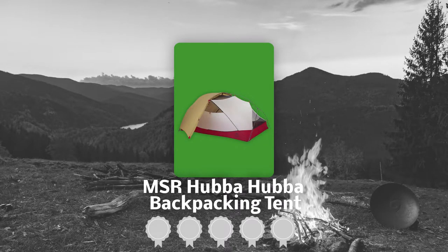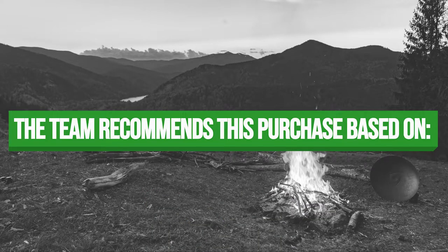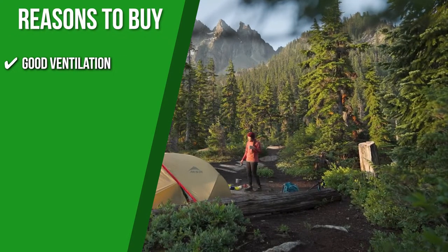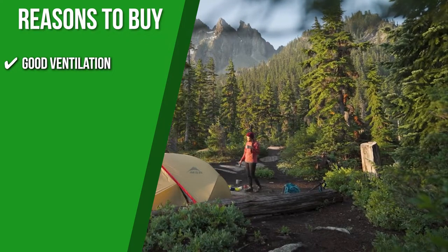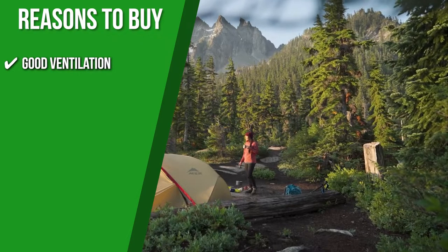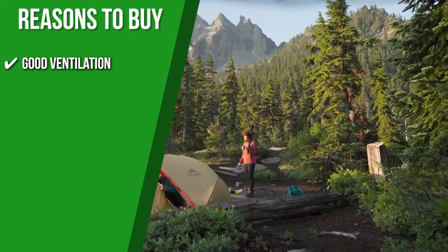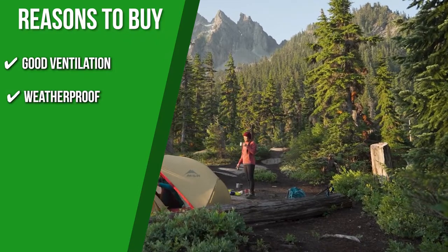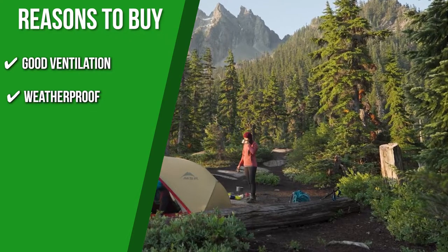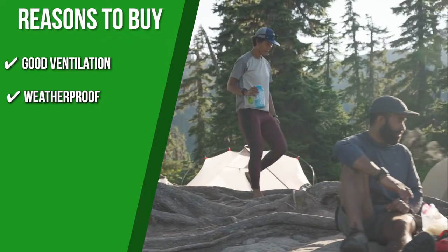TrustedShoppingGuide.com has awarded the MSR Hubba Hubba Backpacking Tent a 5 badge rating. The team recommends this purchase based on the following. Good ventilation: the Hubba Hubba is designed with less mesh than a lot of other tents, but its ventilation is still very well thought out. Its large mesh windows at the head and foot allow air to circulate over you as you sleep, and a big section of mesh at the peak vents out warm air and moisture to help keep you cool and dry inside. Weatherproof: the rainbow shape of the Hubba Hubba is advantageous in wet and windy weather — this structure means there is less surface area along the spine to catch gusts of wind and it leaves little room for water to pool up on the fly.